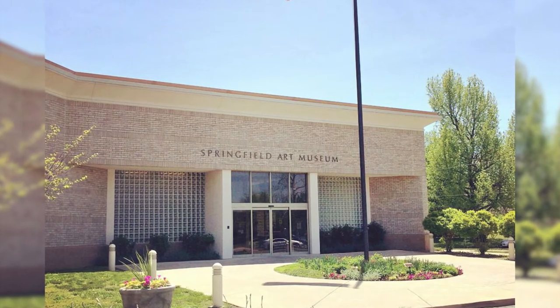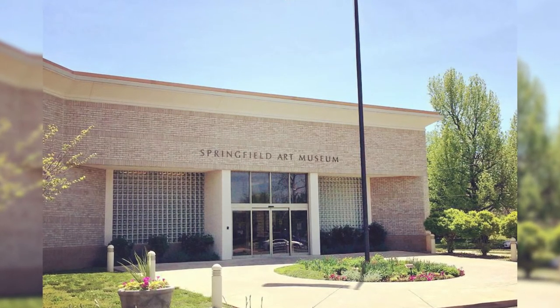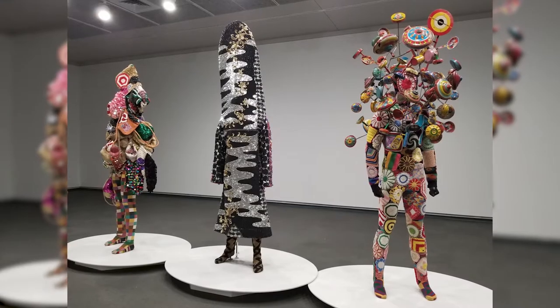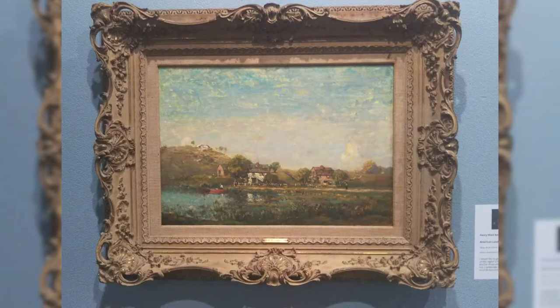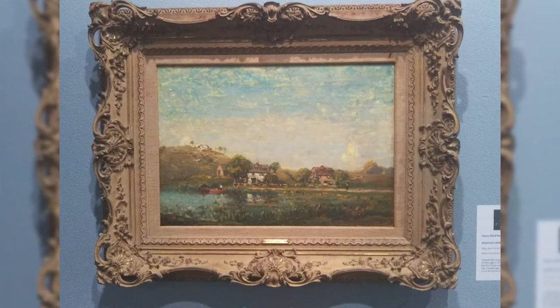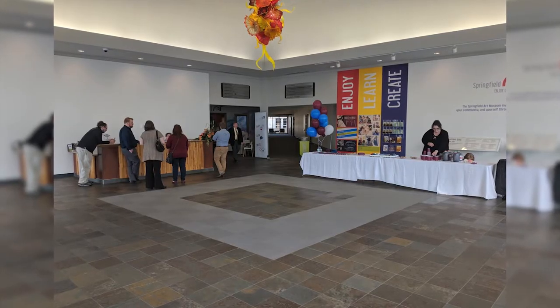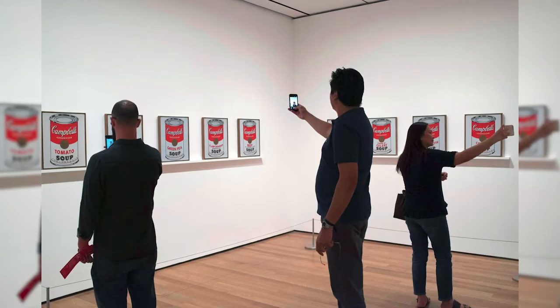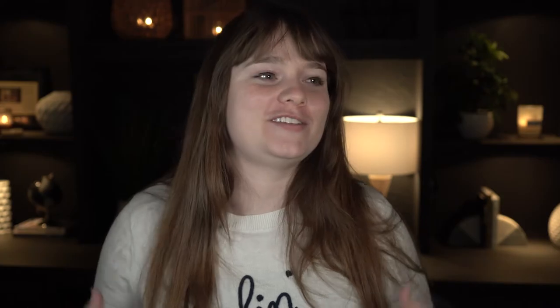You also have the Springfield Art Museum, which is the other major one here. Starting with just a few women, this museum has grown to have over 10,000 works of art in the permanent collection, plus classes and workshops that you can attend. It's one of the treasures of Springfield. This is also the museum that had the famous soup can artwork stolen from, which I find very funny because this is the Midwest.